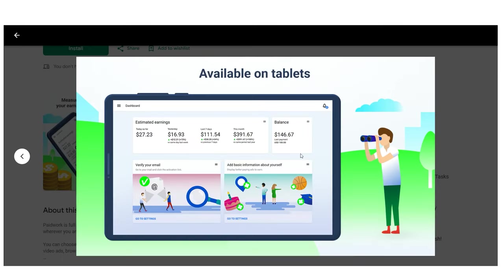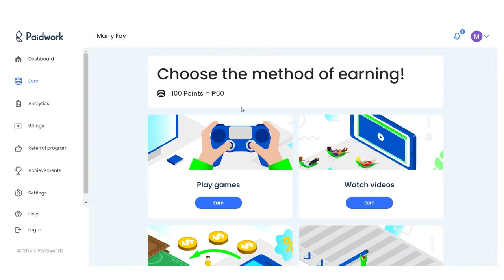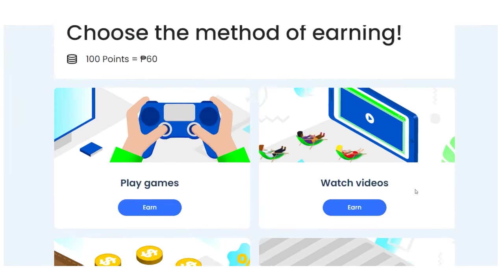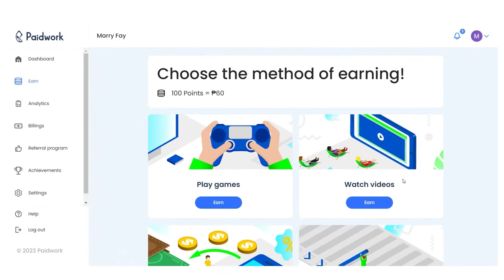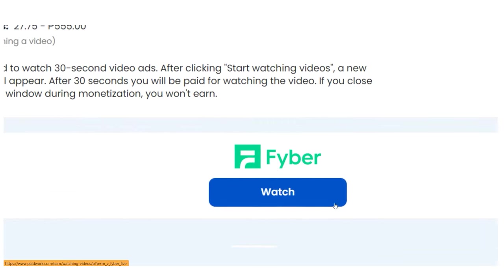The videos you will be watching are 30-second commercials featuring various products. To earn money, simply click the green start watching button on any of these products, some of which are games and others of which are advertisements for software.